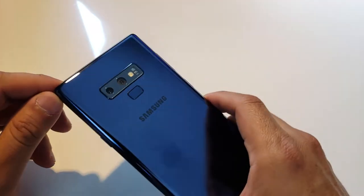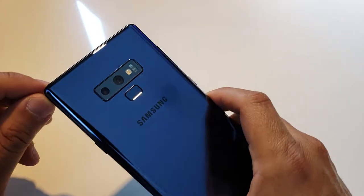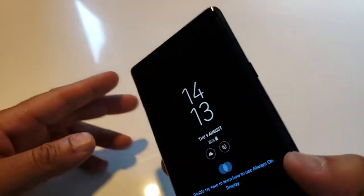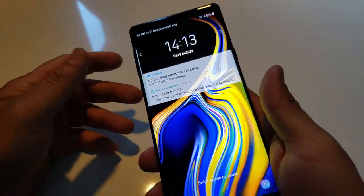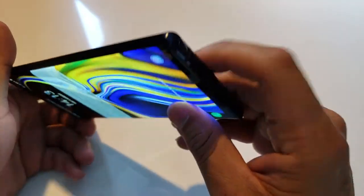Hi guys, my name is Obed Borrero, the Tech Guru, and I have in my hands the new Note 9. As you can see, it's a beautiful smartphone — it's a big phone, but it feels really, really good.